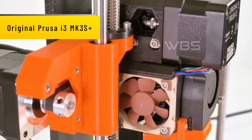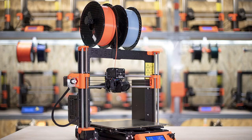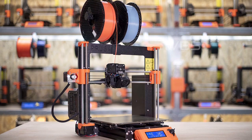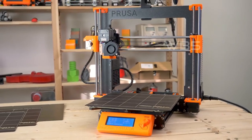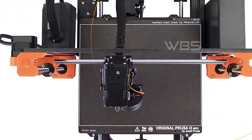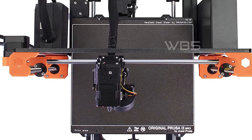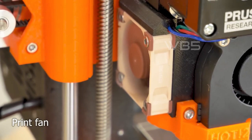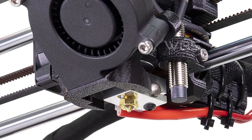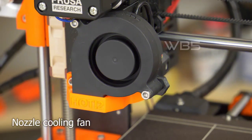Number 1: Original Prusa i3 MK3S Plus. This printer has won numerous awards for its reliability, high-quality printing, and ease of use. The MK3S Plus has a fully automatic mesh bed leveling process, which ensures that the printing surface is perfectly level, resulting in high-quality prints every time. The IR filament sensor detects when the filament is running low and automatically pauses the print, saving time and reducing errors. It is equipped with high-quality components such as genuine Gates belts and Bondtech drive gears, ensuring the printer's reliability and long lifespan. The iC Rambo motherboard also contributes to the printer's performance and user-friendliness.